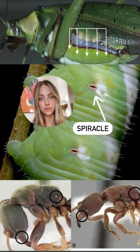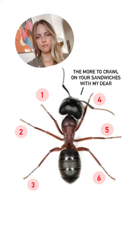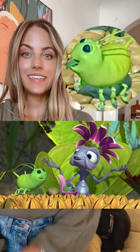Speaking of body parts, true or false — the characters depicted in A Bug's Life, such as the ant Flik, are anatomically correct? False. They may have gotten the nose right, but when it comes to ants, they have six legs, not four.